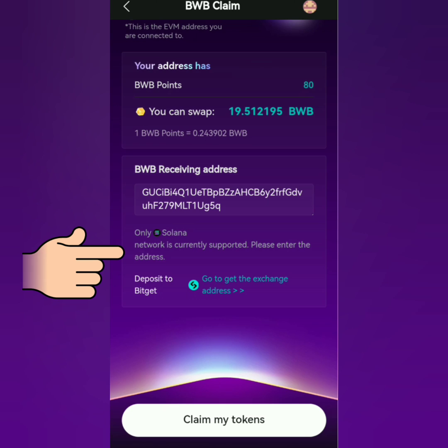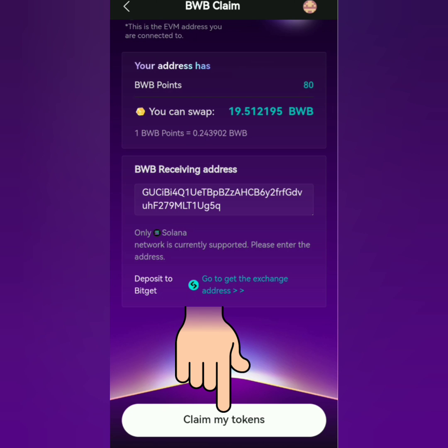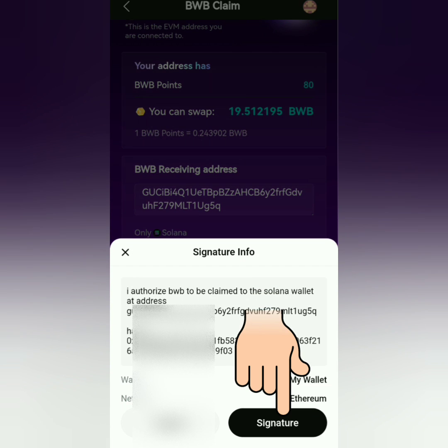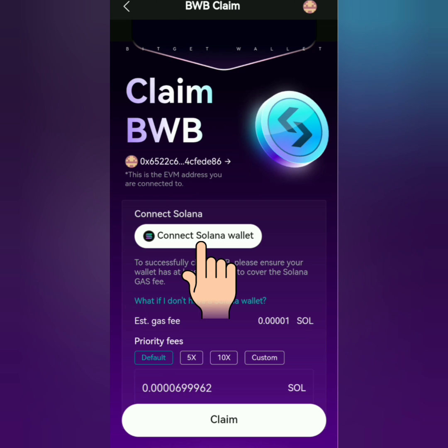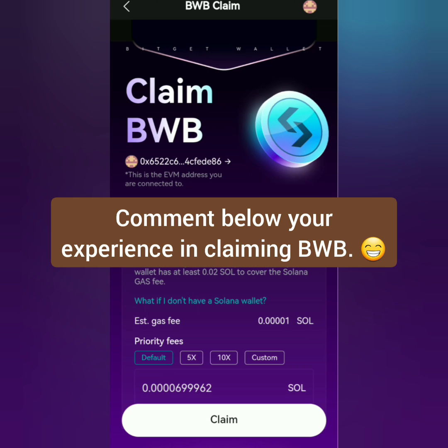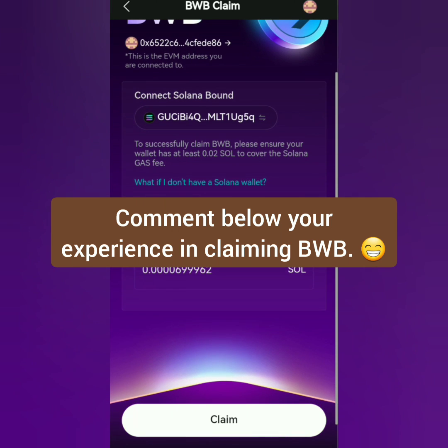You can also use another Solana address or your BitGet Exchange Solana address. Click 'Claim My Tokens,' sign it and verify, then click 'Connect Solana Wallet.' My Solana address appeared from my imported wallet. I actually tried this on my laptop using the BitGet Wallet extension, but I couldn't connect my Solana wallet there — it seems there are still some issues, so I am using BitGet Wallet on my mobile phone.